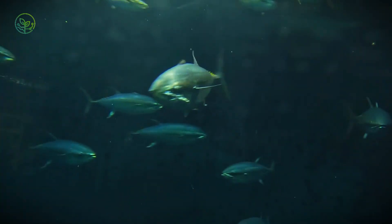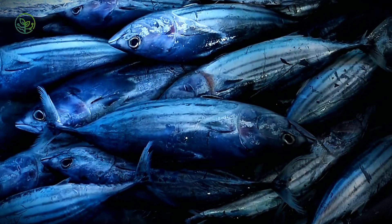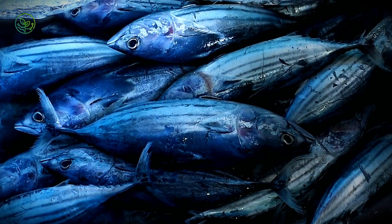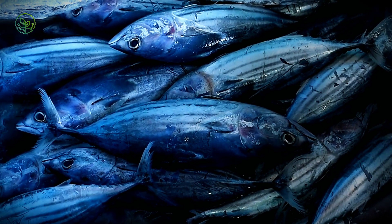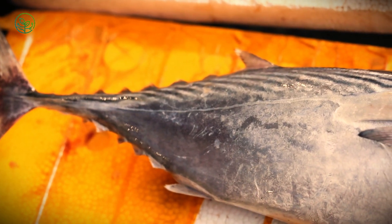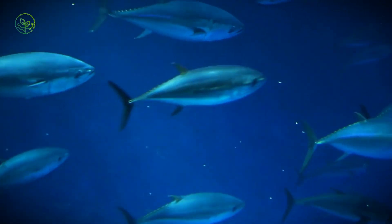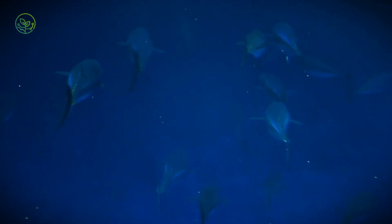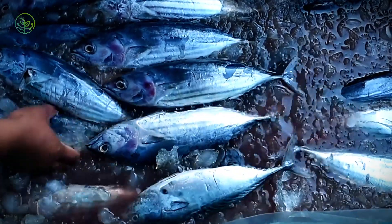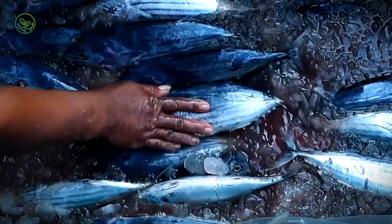Tuna is the most traveled fish in the world. Every year, over 6 million tons are shipped across continents, destined for sushi bars, supermarkets, and dinner tables. From the moment a tuna is hauled from the ocean, the clock starts ticking. Unlike other seafood, it degrades rapidly, losing its signature texture and vibrant color within hours if not handled with precision. So how does this highly prized fish survive a journey of thousands of miles while maintaining peak freshness?